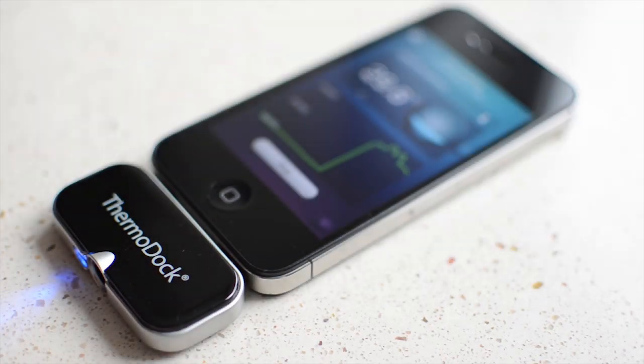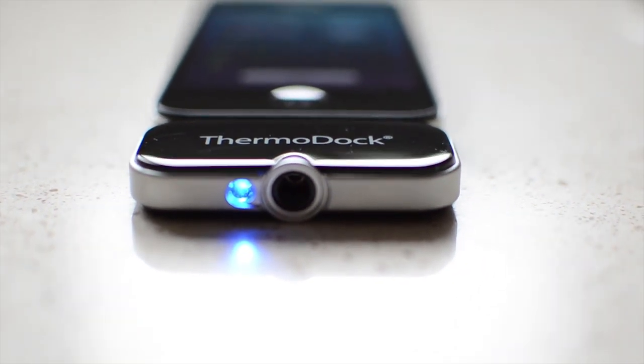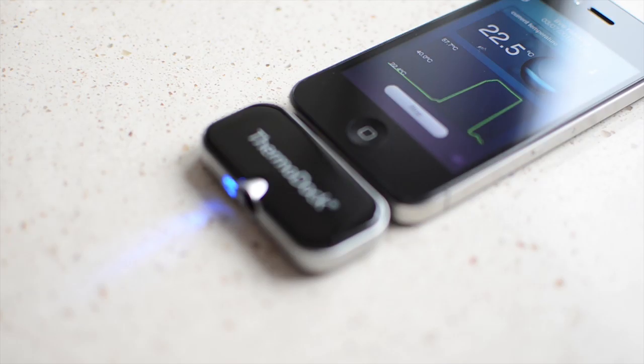Also from Medisana, Thermodoc is an infrared thermometer which reads temperatures accurately and quickly. Thermodoc does this via infrared, so simply positioning the device, which has a glowing blue LED, a few centimeters away from your forehead